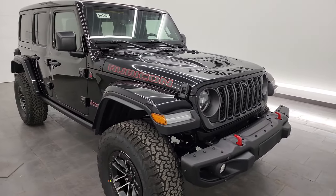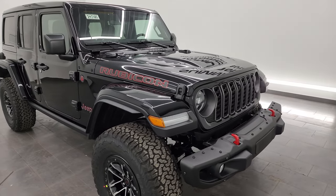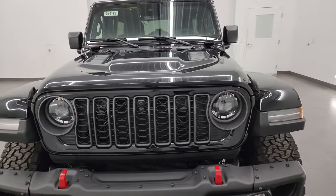This one has a 3.6-liter Pentastar V6 engine, 285 horsepower, 260 foot-pounds of torque. It's going to get you 19 miles per gallon highway, 16 city, for an average of 17 miles per gallon.